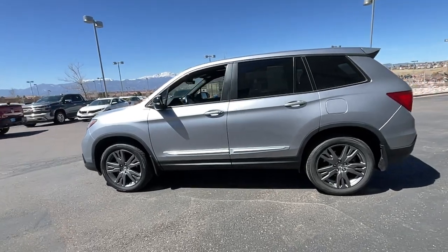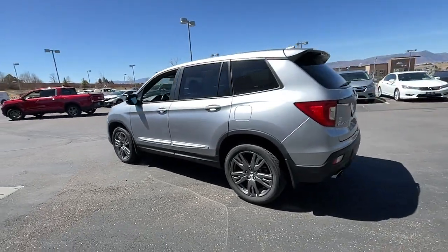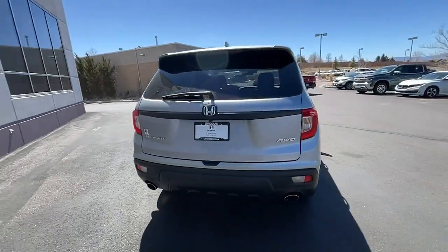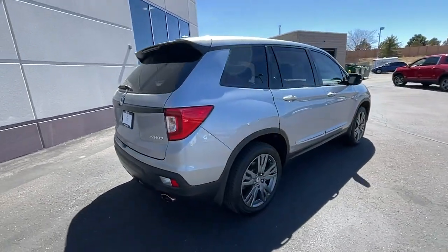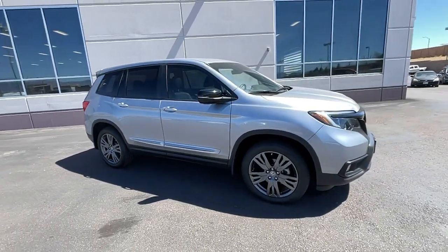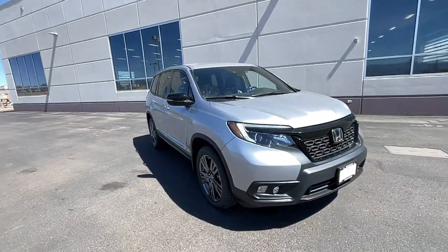This could be the car for you. The 2020 Honda Passport. This vehicle is an outstanding buy with fewer than 30,000 miles on the odometer. Presenting the Honda Passport, the mid-sized crossover with all the features you need to make your outdoor adventures fun and comfortable.